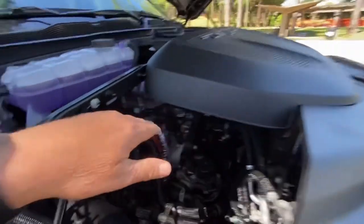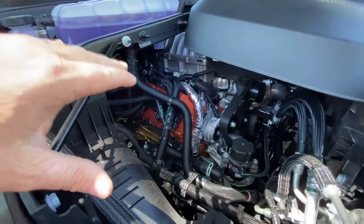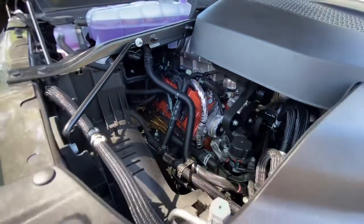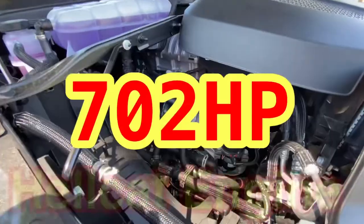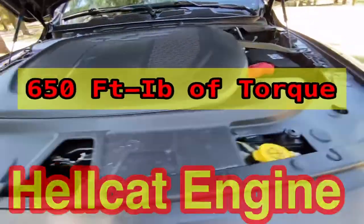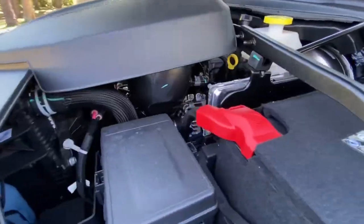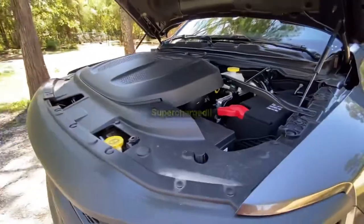Under this cover is the 'Mr. Nasty Time' motor that we've been talking about — the 6.2 liter, putting out 702 horsepower and 650 foot-pounds of torque.